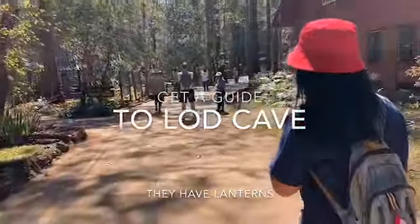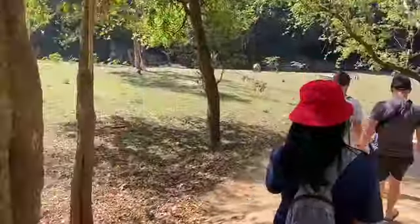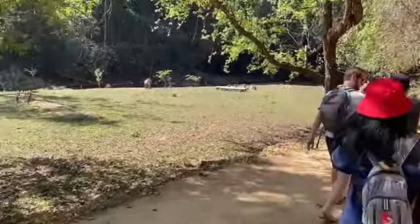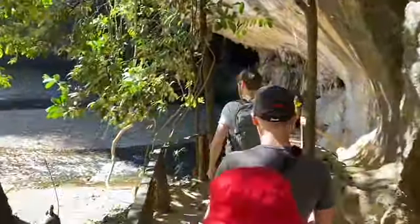Once you get to the entrance of the Lod Cave they make you get a guide. My guide is the little gal with the red hat and they carry this really cool lantern. At this point you don't realize what the lantern's for, not understanding it's going to be pitch black without little lights.